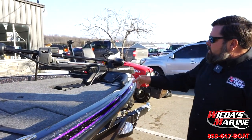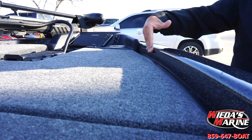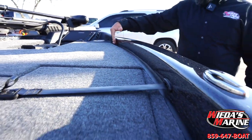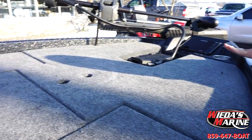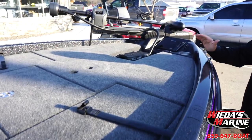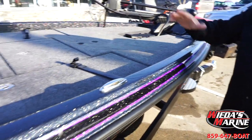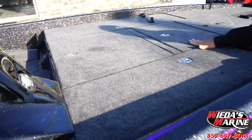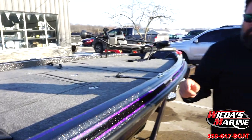The 721 has got low gunnels. The only other series that shares this low of gunnels is the Elite. So if you like to pitch and flip, this gives you a little bit more of the aggressive stance. You can get up on the bow and you're not going to smack that gel coat with your roll cast. It has a traditional layout — it has two compartments.